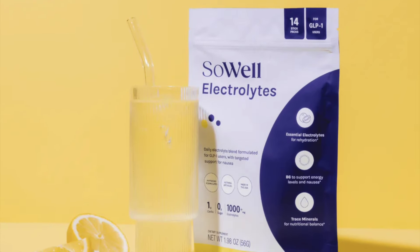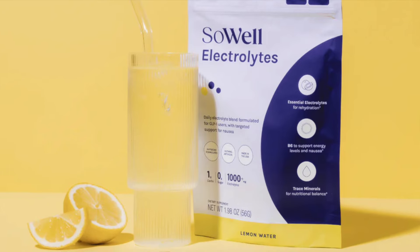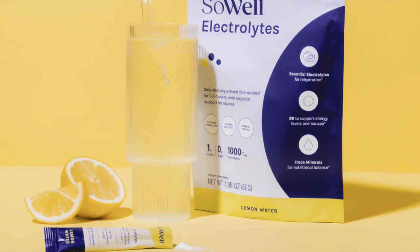Drinking plain water is not enough to properly hydrate you. SoWell Health electrolytes are a great option because not only do they help to rehydrate you quickly, they're also supercharged with vitamin B6, which is specifically included to target nausea.